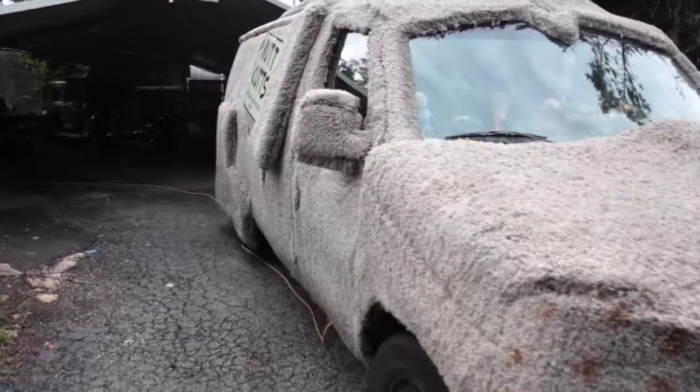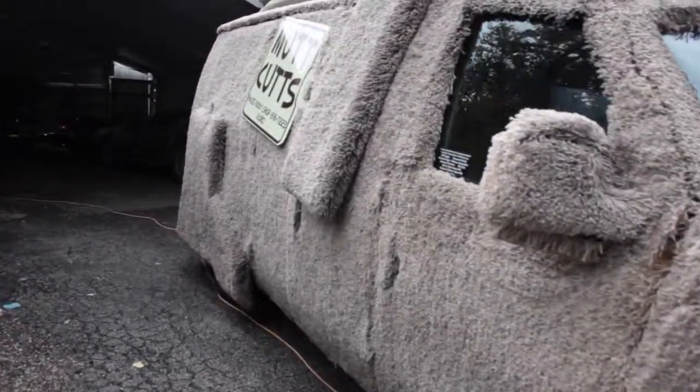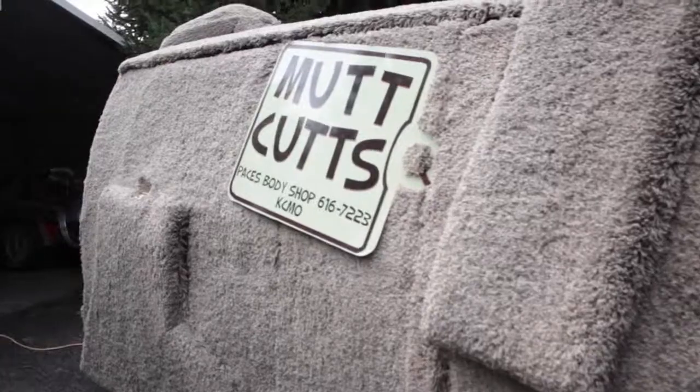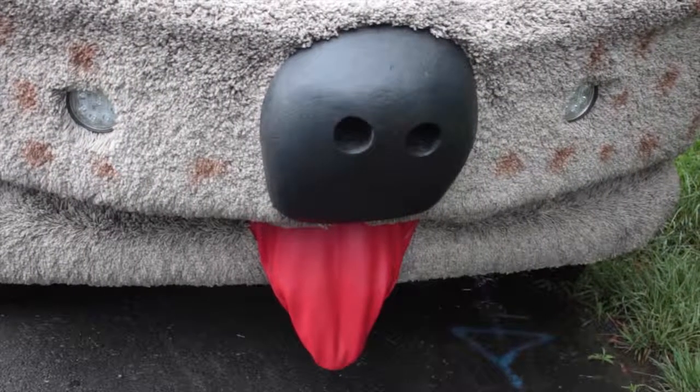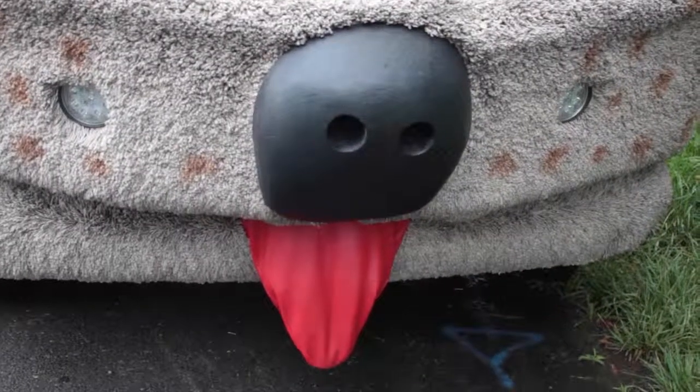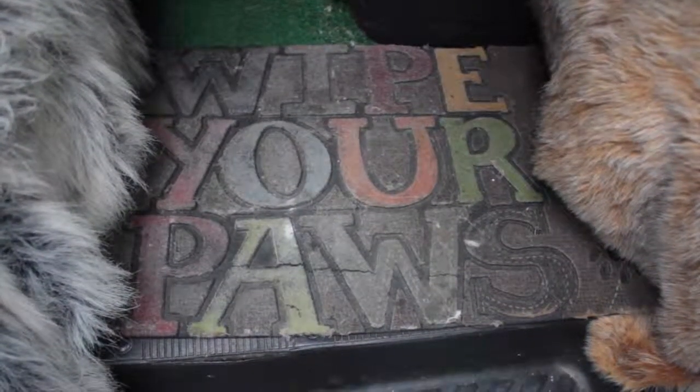They can't believe they're seeing it on the street, that it's got carpet on it. They ask, 'You can drive that? What do you do if it rains? Does it smell like a dog?' I get all these questions, and I can take it to the car wash — I do that all the time. Then you drive it and, just like a hair dryer, you drive it and let it dry out.